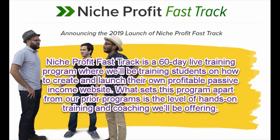Niche Profit Fast Track is a 60-day live training program where we'll be training students on how to create and launch their own profitable passive income website. What sets this program apart from our prior programs is the level of hands-on training and coaching we'll be offering.